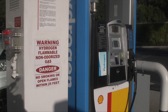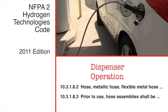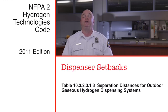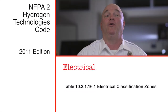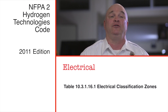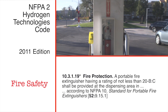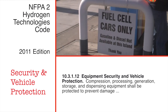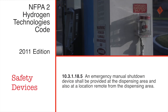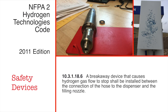Warning signs must be placed at the dispenser. The dispenser hose must be designed and tested according to Sections 10.3.1.8.2 and 10.3.1.8.3. Dispenser setback distances are found in Table 10.3.2.3.1.3. Table 10.3.1.16.1 provides electrical classification zones. Section 10.3.1.19 sets requirements for portable extinguishers according to NFPA 10. Section 10.3.1.12 sets a performance-based protection requirement for all station equipment. Emergency shutdown devices must be located according to Section 10.3.1.18.5. Breakaway devices are required on dispensers as per Section 10.3.1.18.6.